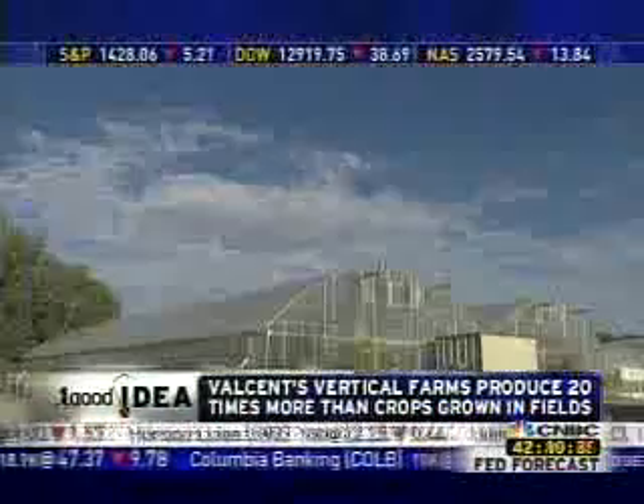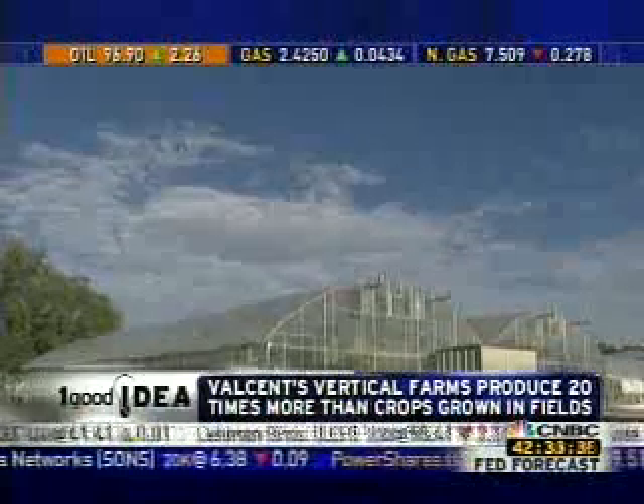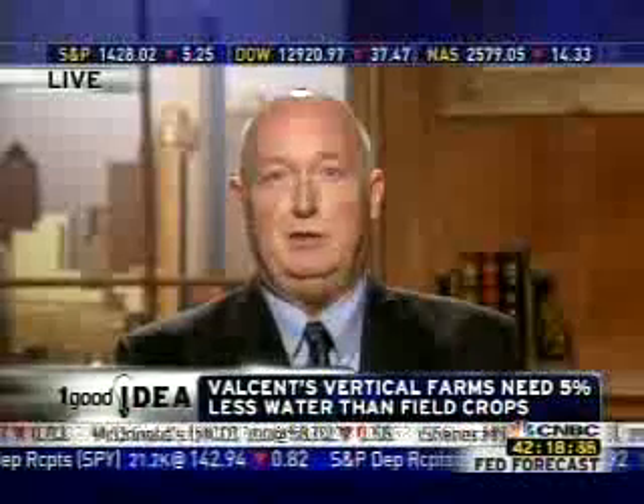We're looking at some really interesting video of this right now. Why do we need to do this? We're looking at taking farming back into urban areas so that we're eating locally grown crops. Right now in the United States, typically when an American sits down to have a meal, some component of that meal has been transported 1,500 miles. We want to get away from those transportation costs and the carbon emissions that go along with it — bring the food back. It's a lot healthier if it's locally grown and doesn't have the transportation time.